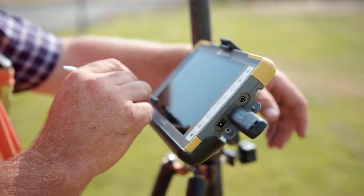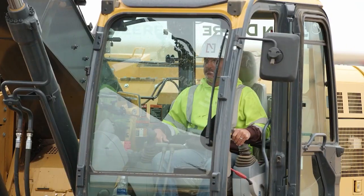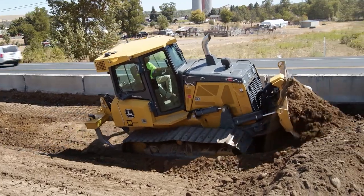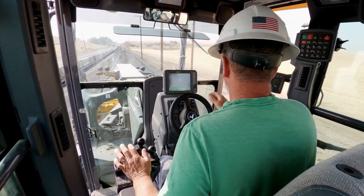Once we do an initial job setup, I go from machine to machine and upload the project. That process is minutes — very simple. The screens and the tabs that you use are consistent across the board, so we can go from a dozer to the grader and use the same operator. As long as he knows how to use the machine itself, the GPS system takes care of the rest.